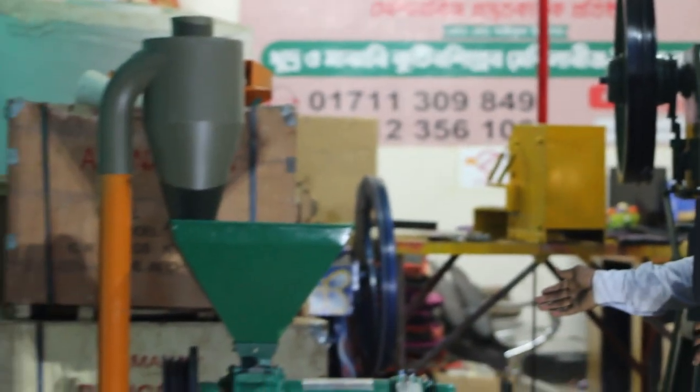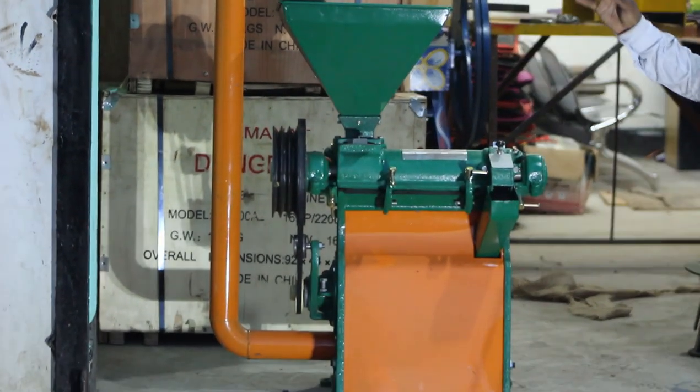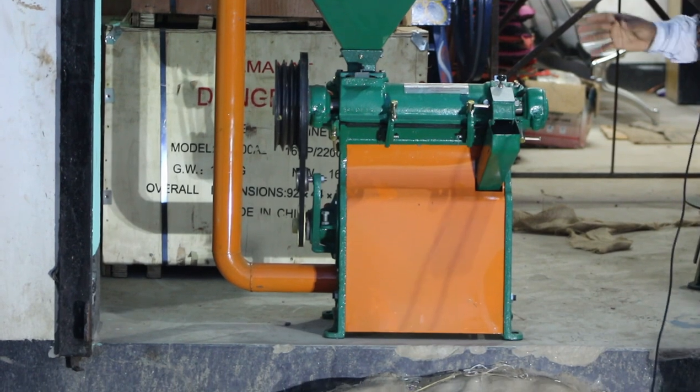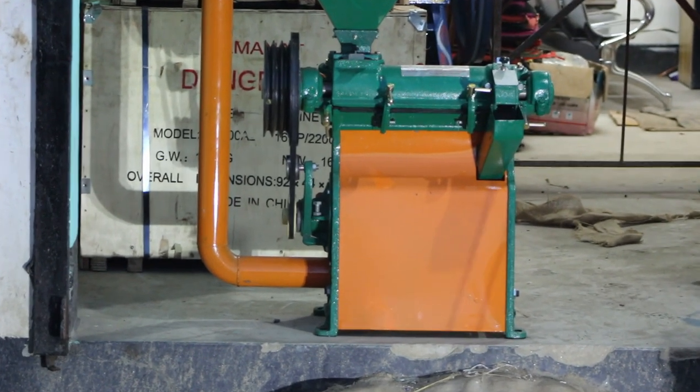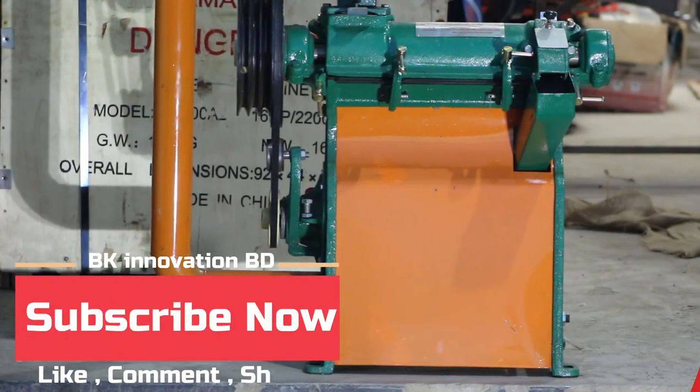This is the auto rice mill, which is called 6x. This is a model of the champagne machine. This is the name of the machine, it is called the name of the machine.